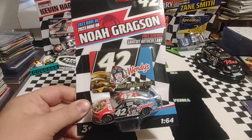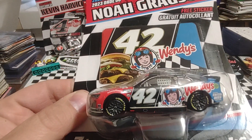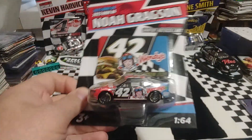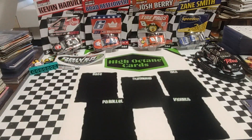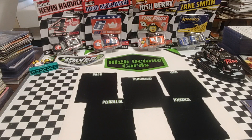Also picked up a Noah Gragson 42 Legacy Motor Club. Nice paint job. I even like the fact that they've got the rookie stripes on there, so pretty strong accuracy for the paint job. Pardon my voice right now — I must have got into something, some dust or something, so I'm having some issues here.